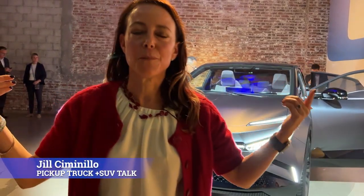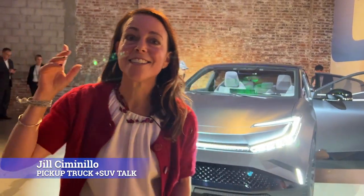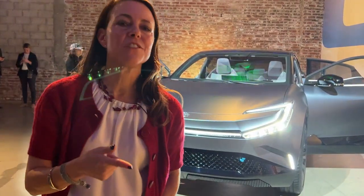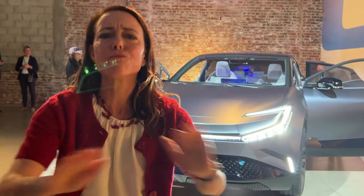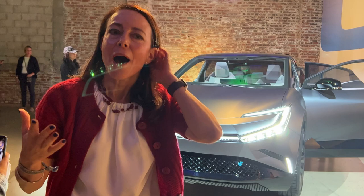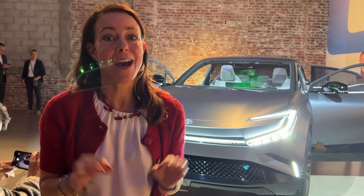Hey, this is Jill Ciminella with Pickup Truck Plus SUV Talk, and today I'm here in LA with the BZ4X Compact SUV Concept. I just want to take a quick walk around of this vehicle and check out some of the cool features. We really don't have a lot of details, and it's kind of loud, so I hope you can hear me.